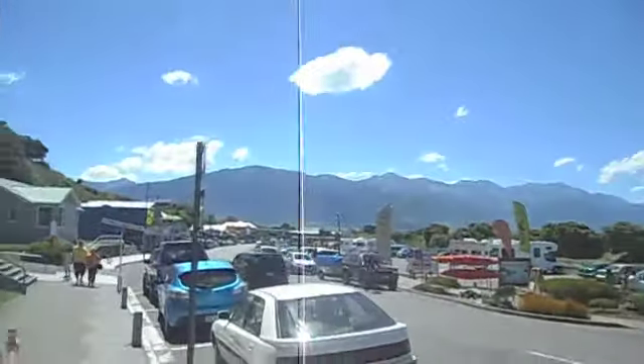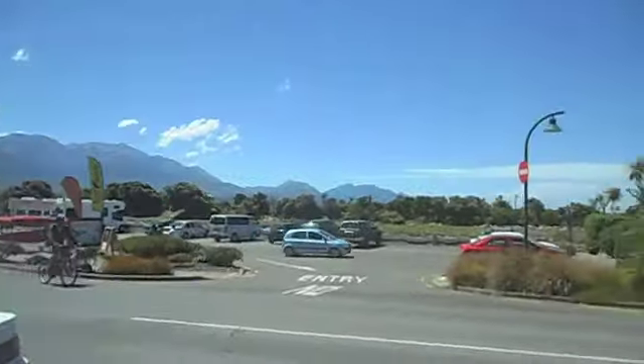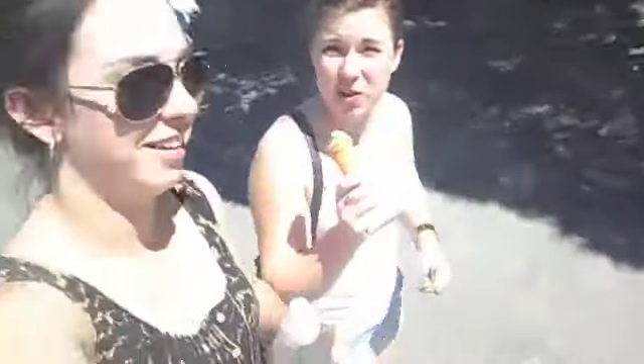We are walking down the main street in Kaikoura — it's not very big. I'll have a look around. Here are the mountains. We're making the most of a boysenberry ice cream because it is too hot to do anything else. It is so hot here.